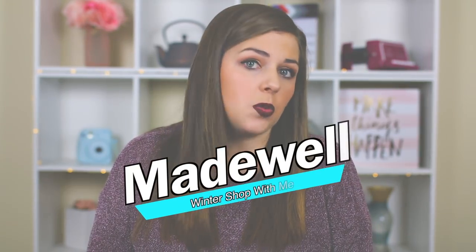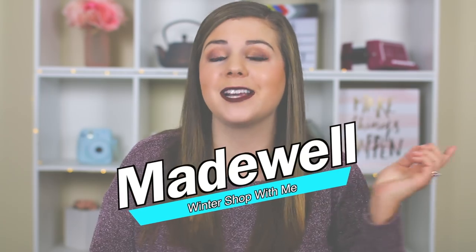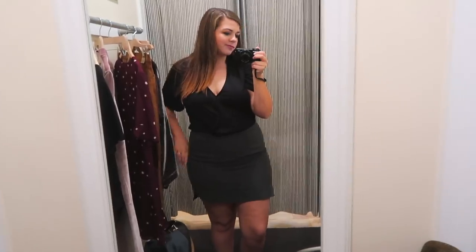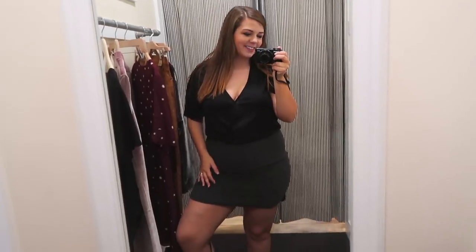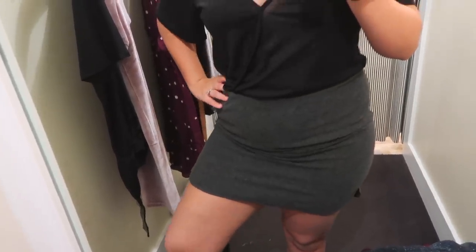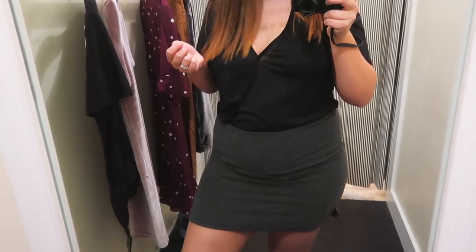The next store I went to was Madewell — not the outlet, a different mall. I always try to link the clothes in the description, but it's really hard with outlet malls because those things usually aren't available online. I'll try to link everything, but at least the Madewell stuff will be linked. First thing I tried on was this mini skirt in a size 12. I really like that it's fitted and curve hugging but still has a relaxed feel — not too constricting. It's high waisted with a mini look but not actually that short. It's going to match everything — it was a yes.